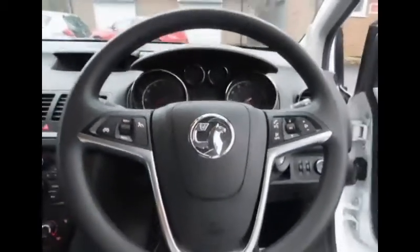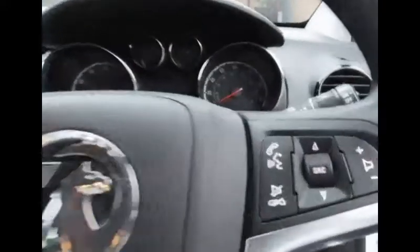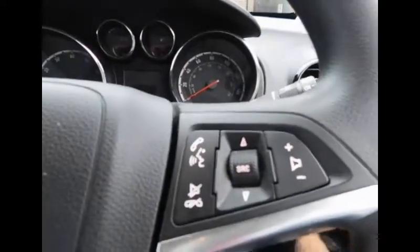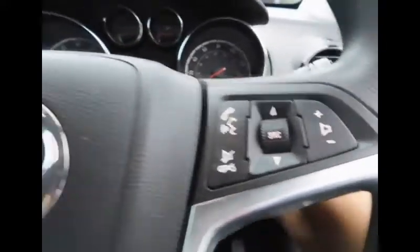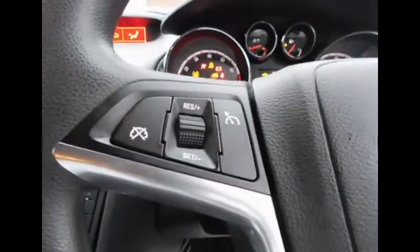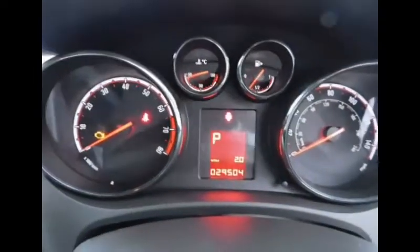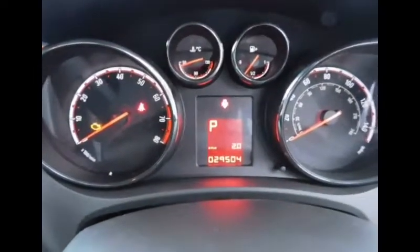Here we have the 3-spoke Vauxhall steering wheel. On the right hand side you have volume controls for the infotainment screen. On the left we have the cruise control settings. Here are the dials — on the left you have your rev counter and on the right hand side you have your speedometer.